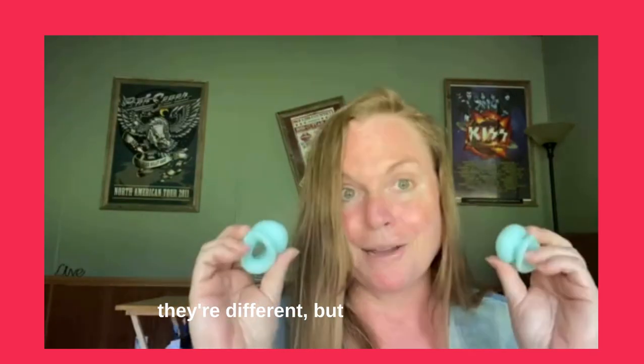So O-Nut — and the website is O-Nut.co, not .com. So it's O-H-N-U-T.co. They're different, but they're worth it.